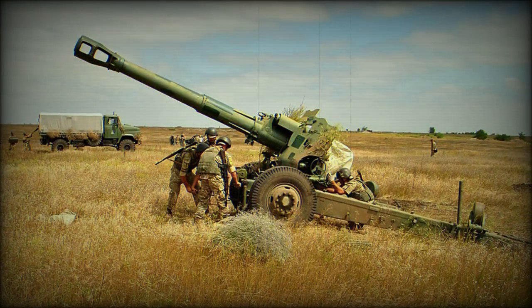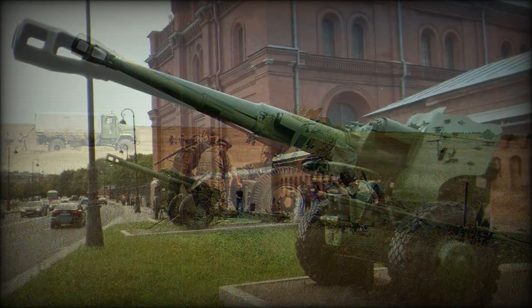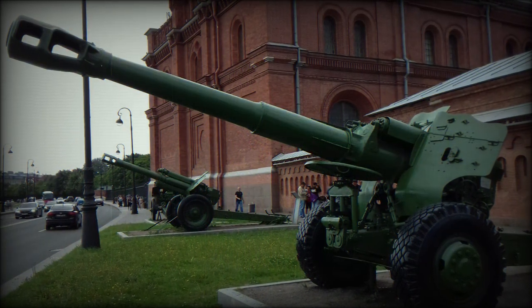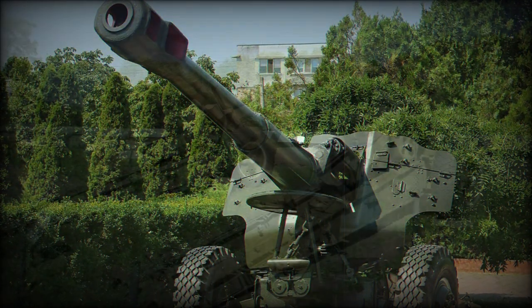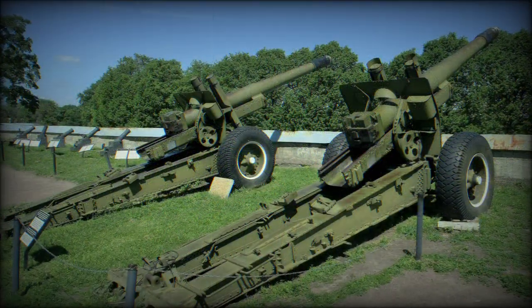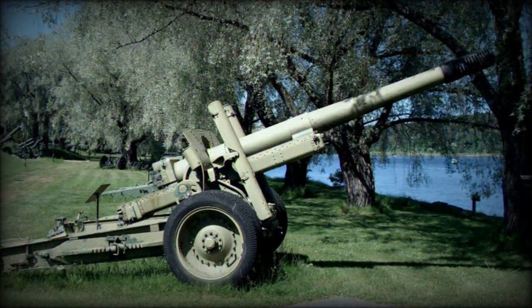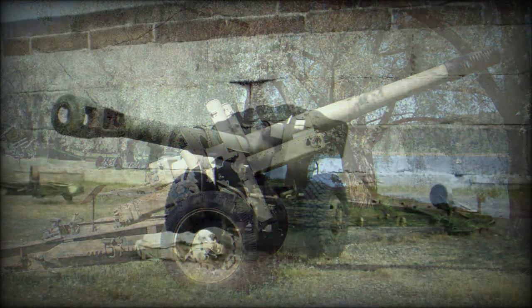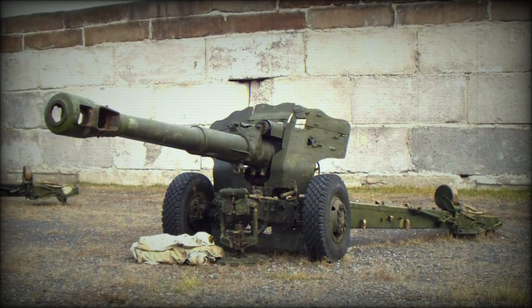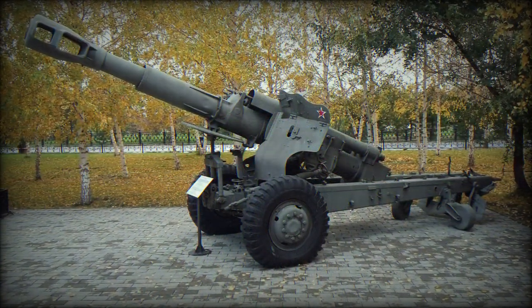China copied the gun as the Type 66, and this variant went on to see deliveries all around the globe. The Type 66 was made with few changes, making most Soviet parts interchangeable and using all types of in-circulation 152mm ammunition. The Type 83 became a self-propelled version, most likely influenced by the Soviet 2S3 series vehicle. Similarly, the SPH 152mm M1974 of North Korea sees either the M1955 or Type 66 gun fitted to a tracked chassis.